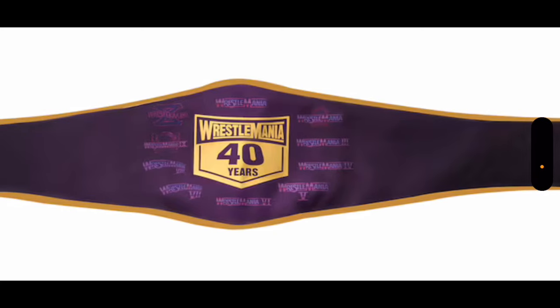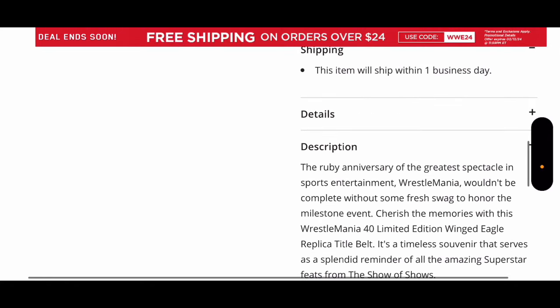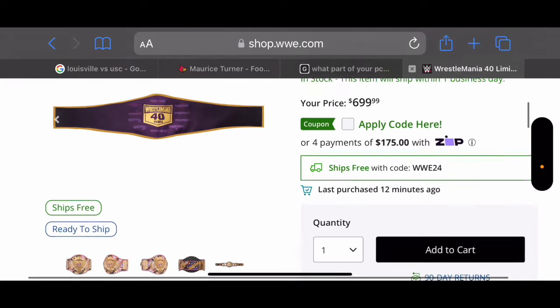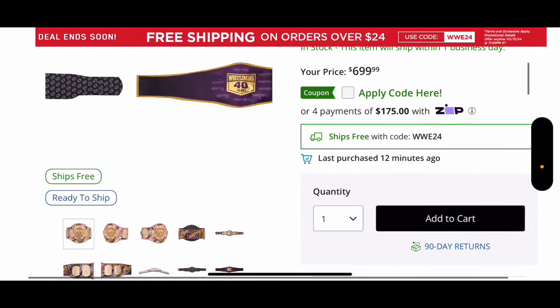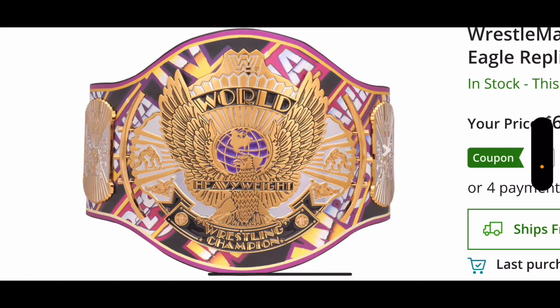So they said it's WrestleMania 1-10, then 10-20, 20-30, and so forth. This one is, I'm assuming it's going to be six and a half pounds. This one is actually the lightest out of all of the belts, which is interesting to me. But this thing just looks absolutely stunning. Four Mania belts plus the golden one. So that's five belts that have been released today, all $700 each.